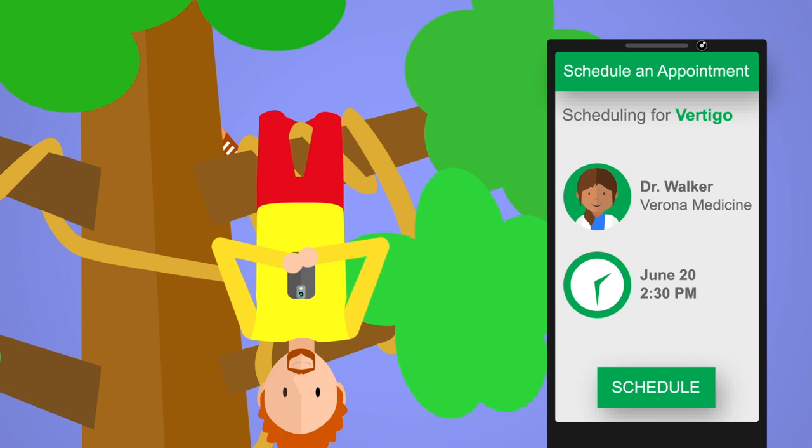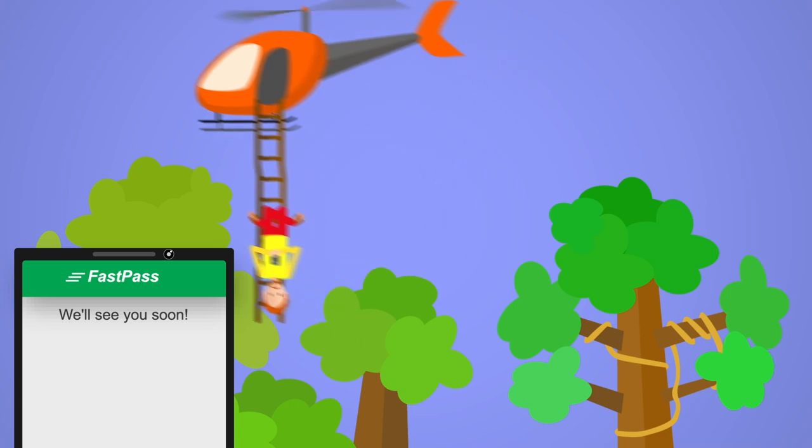If you need an appointment, schedule from wherever you are, without a phone call, and even check in ahead of time to avoid waiting in line at the clinic.